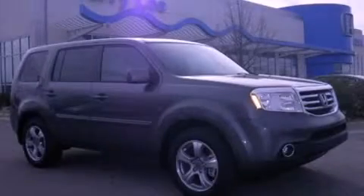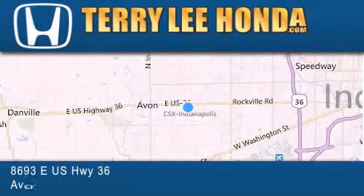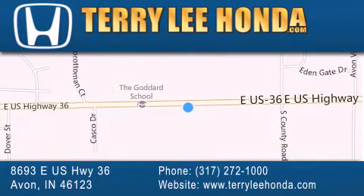Contact us today to arrange your test drive. At Terry Lee Honda, we offer new Honda cars in the Indianapolis area, along with used cars, trucks and SUVs by today's top manufacturers. Stop by and visit at 8693 East US Highway 36 in Avon, or see us online at TerryLeeHonda.com.